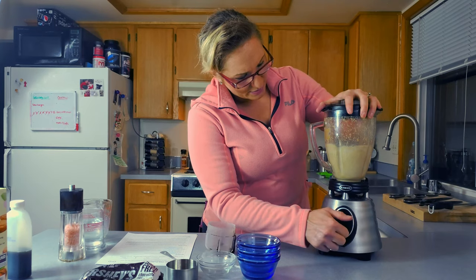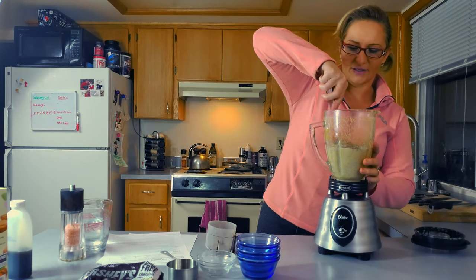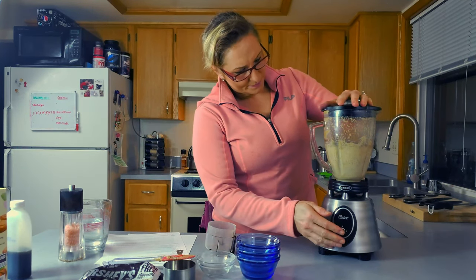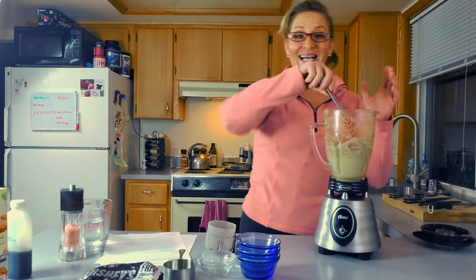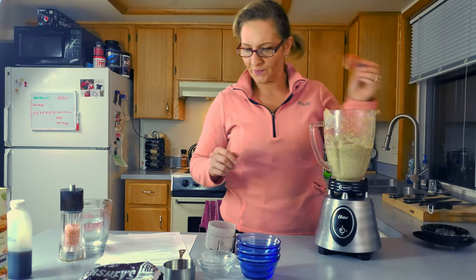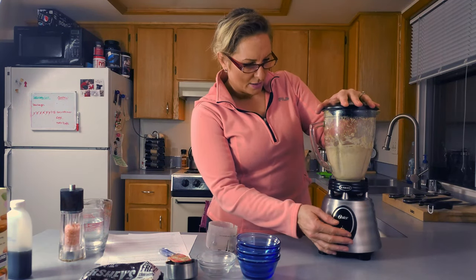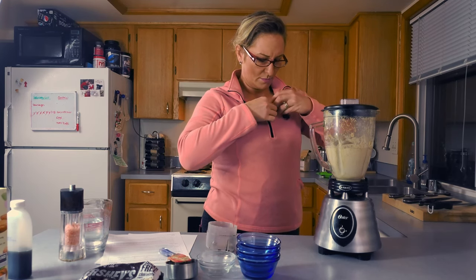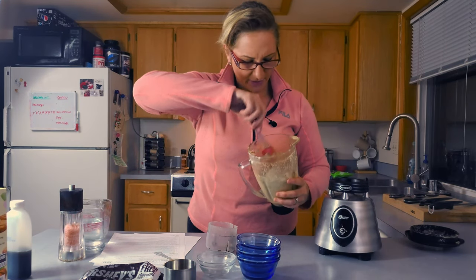Anything with peanut butter is going to be nice and thick, and the chia seeds act as a thickener too, so it's going to be very thick — that's right, you haven't done anything wrong. I'm trying this out for the first time too, so it could be amazing or it could be terrible, but I don't think it will be because it's got peanut butter in it. It's now a pretty good consistency — nice and smooth, everything blended and incorporated.